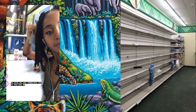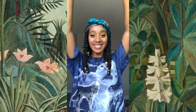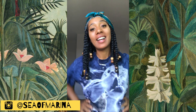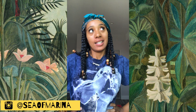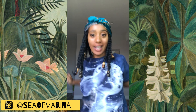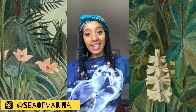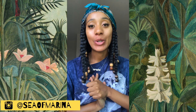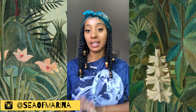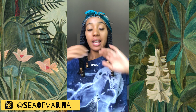Hey beautiful souls, it's aka sea marina and today is July 16th, Tuesday 2019. I'm back with a video — I just moved in yesterday to the new place so my roommates and I wanted to do an almost halfway empty room tour.